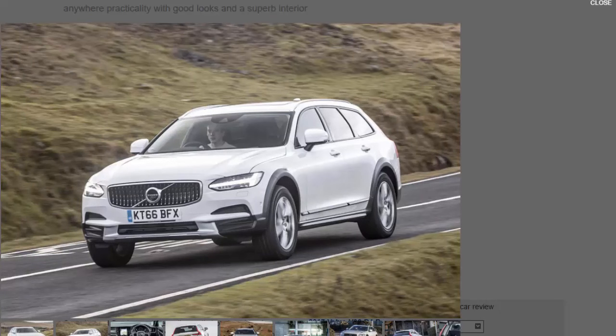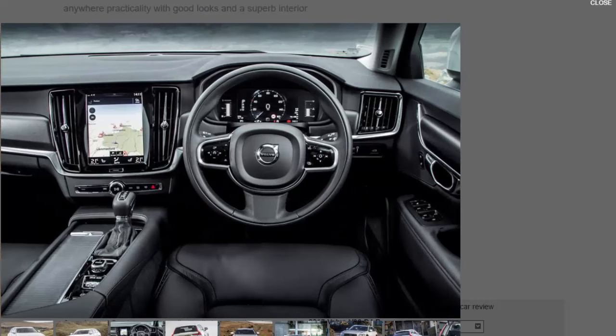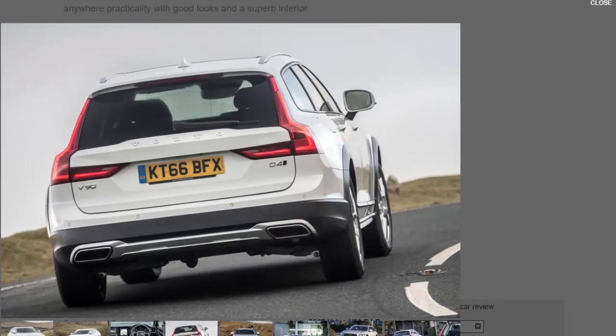This market might be niche — just 25 percent of UK V90 buyers are expected to go for Cross-Country specification — but Volvo has history here. The original V70XC established a formula for jacked-up estates in 1998 which has been stuck to ever since: raise the ride height by 60 millimeters, fit a wider track, and finish it off with softer, more pliable tires and all-wheel drive.